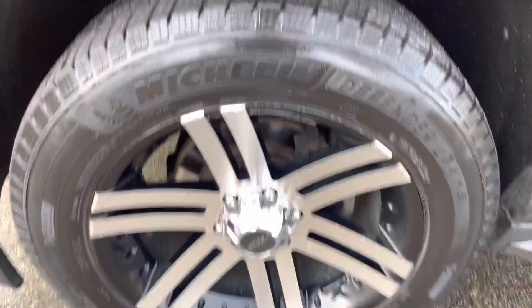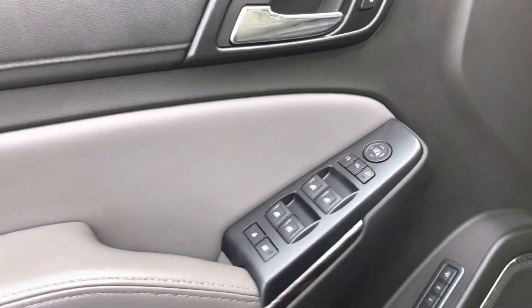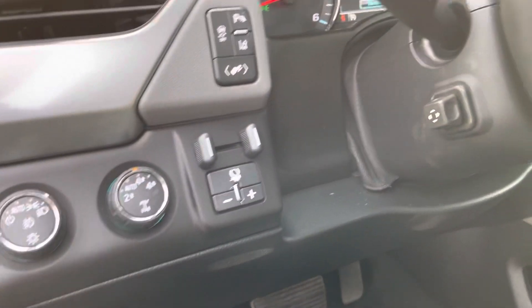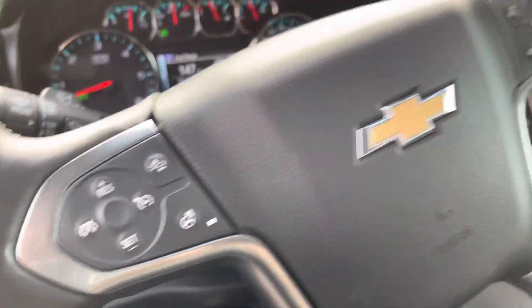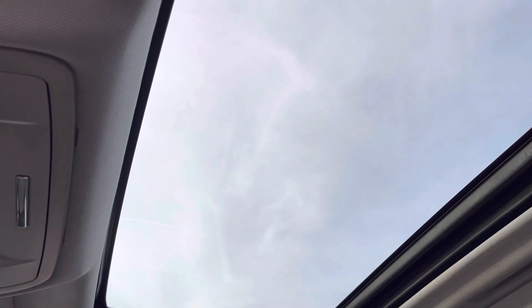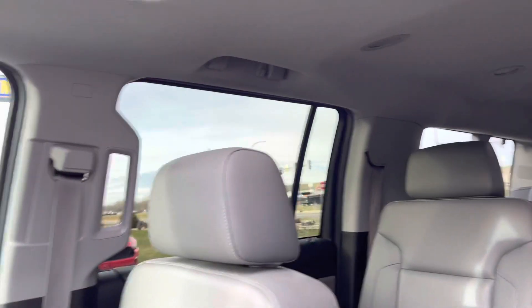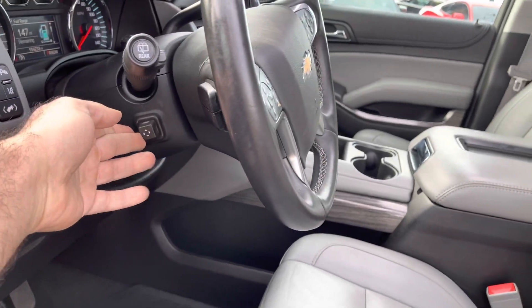The engine sounds healthy. Take a look at the Michelin Defender tires — the body's in real nice shape. This one has smart key fob technology; I've got the key in my pocket. It's got the power folding mirrors with built-in signals. Shift on the fly four-wheel drive with automatic mode or four high. You have an integrated trailer brake controller, lane departure, collision alert, heated steering wheel, heated and cooled seats, a storage vent with USB port, Bluetooth, and a power moonroof.